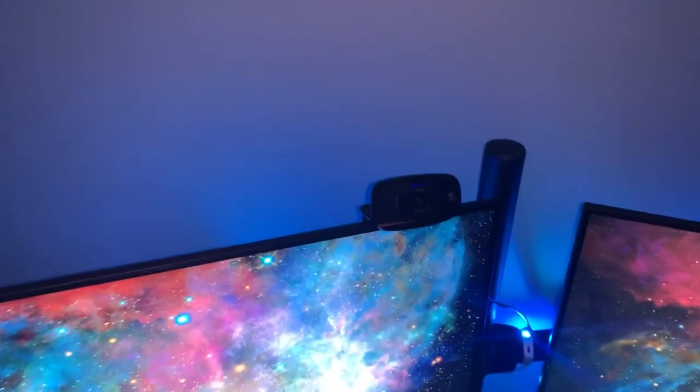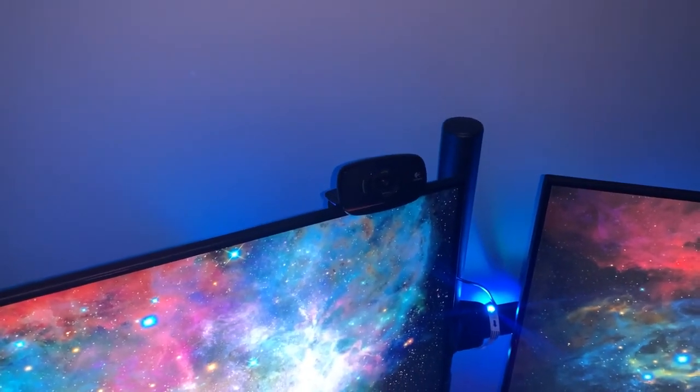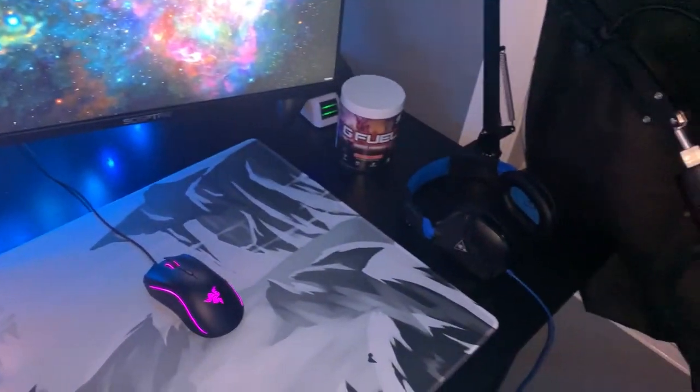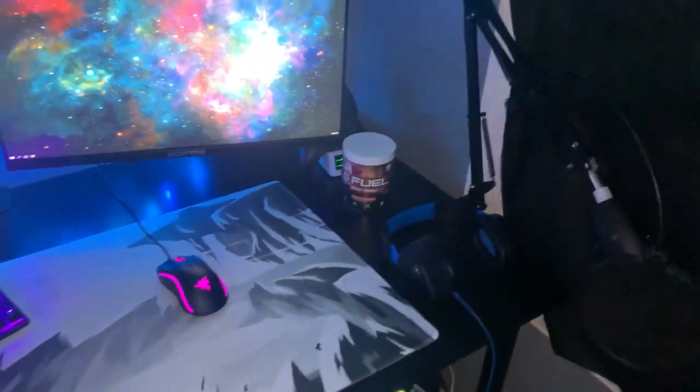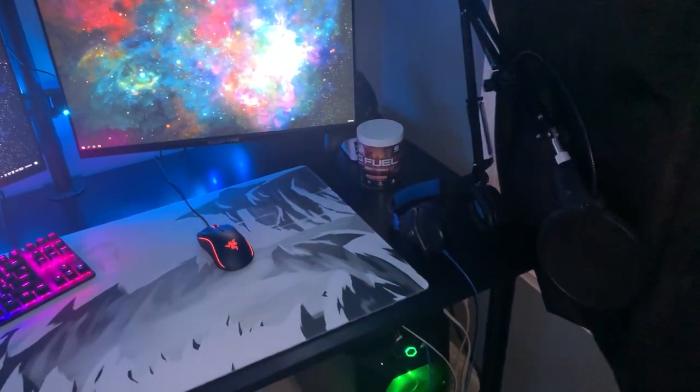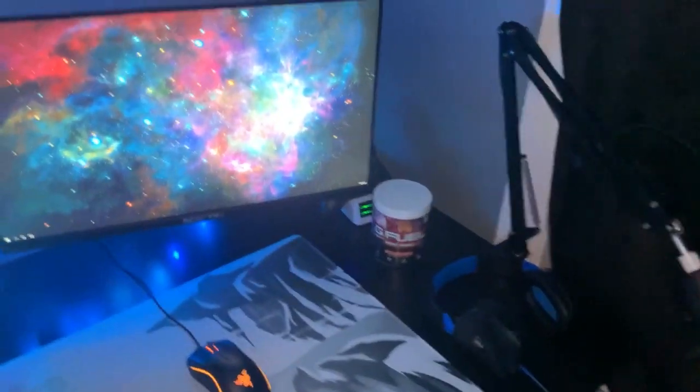On top, we have our face cam, which is a Logitech. We don't use it a whole lot, but hopefully we will start in the future. On the right of the desk, we have our Turtle Beach headset, blue and black. I've used this for about a year or two and it's working perfectly ever since. So I definitely recommend Turtle Beach.